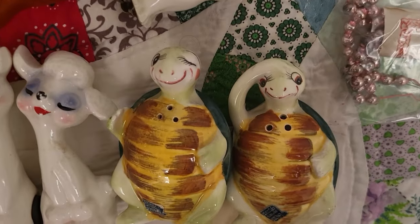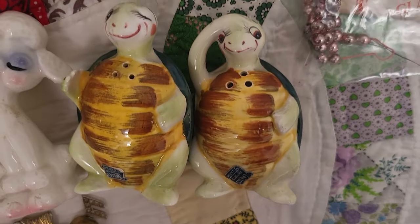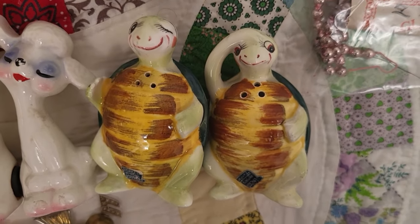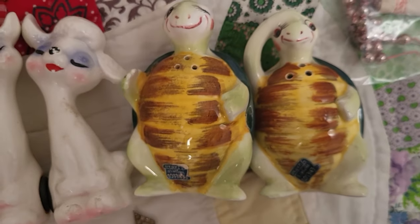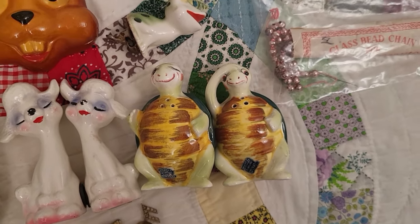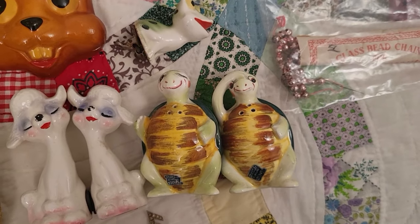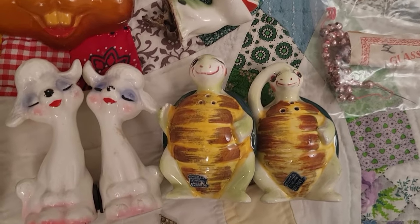We have Swifty the Turtle, made by Enesco, salt and pepper shakers. I love to find those. The blue-label Enesco pieces are older pieces — Swifty Turtle is one of the first anthropomorphic kitchen lines that Enesco put out in the 50s.